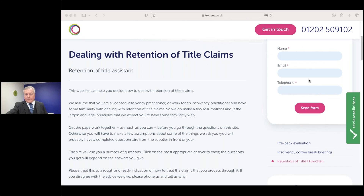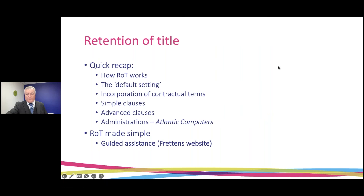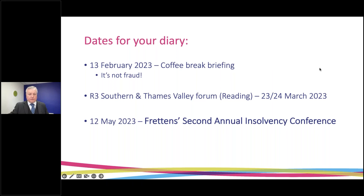Going back to the PowerPoint slides now — we've been through the retention of title website, and really it's now just for me to ask if you've got any questions. I don't see that any questions have come through, so unless there are any in the next minute or two I'll just remind you of some future dates.